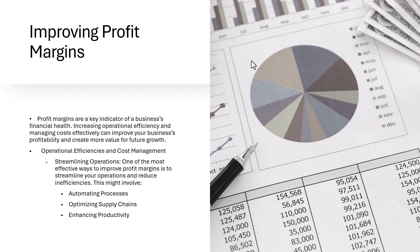Operational efficiencies and cost management are a great area to focus on, and you want to begin by streamlining operations. One of the most effective ways that you can improve profit margins is to streamline your operations and reduce inefficiencies.